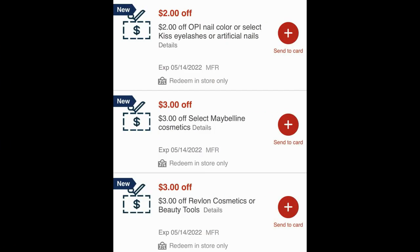Let's run through a couple of updates before we go into those unadvertised deals. The first update is on the instant coupons we're getting this week. Two of them were a bit lower in value than I was hoping. You should check your CVS app where you can print these at the Redbox machine. There are three instant coupons this week: one is $2 off OPI, Kiss eyelashes, or artificial nails. The Maybelline and Revlon instant coupon values are $3. All deal scenarios have been updated with these new values, so check my best deals video — the printable list is updated.